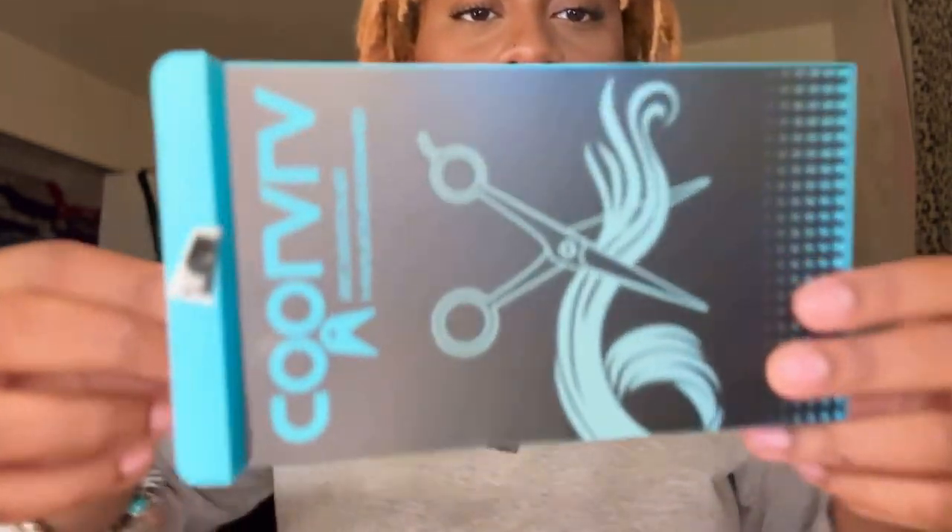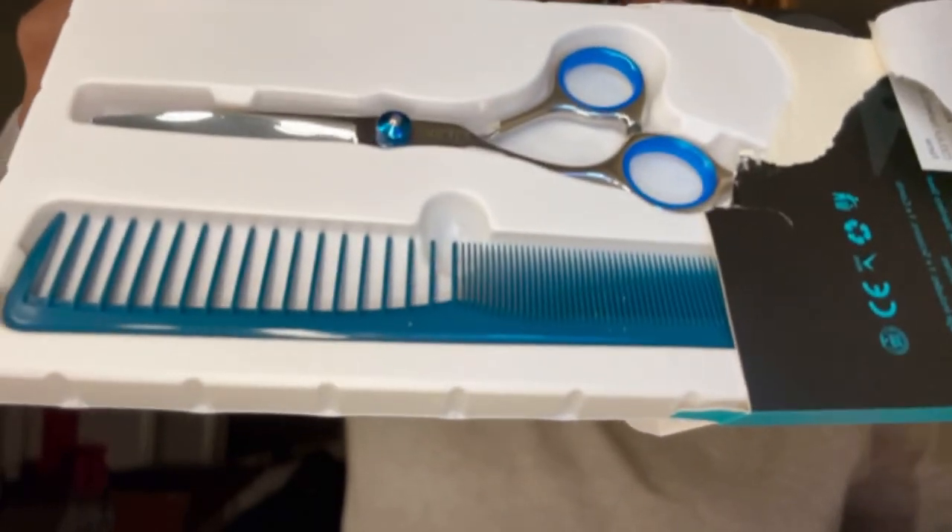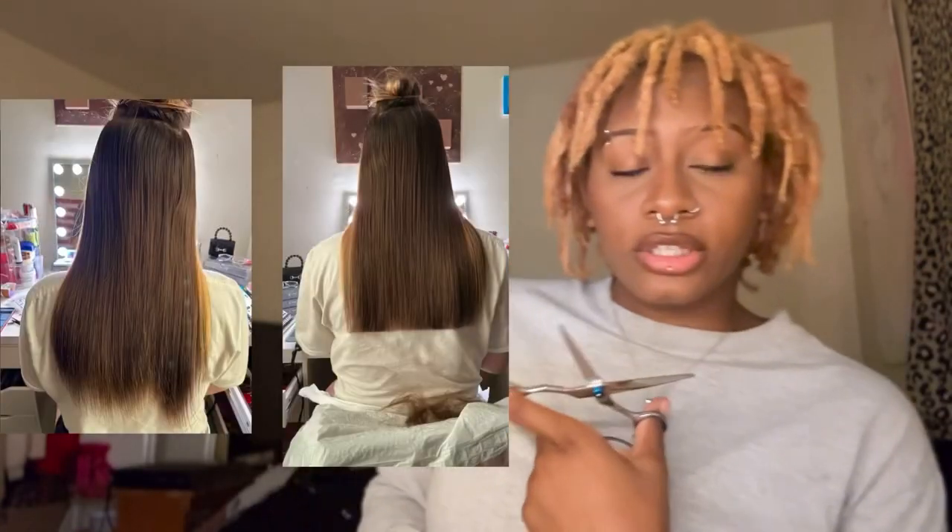The last thing from Amazon is hair scissors. It also comes with a comb. I just cut one of my client's hair with regular scissors — I was cutting her split ends and evening out her hair because it's really damaged — but now I have proper hair scissors. I'm gonna test these out and cut a little bit off this dread. Love these scissors.